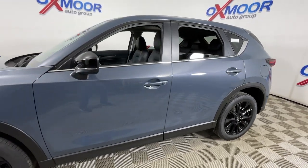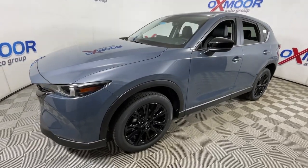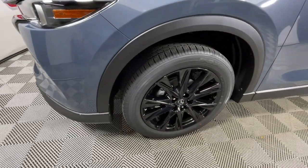Hop into the 2023 Mazda CX-5. Here's a stylish CX-5, the SUV that puts your comfort at center stage.